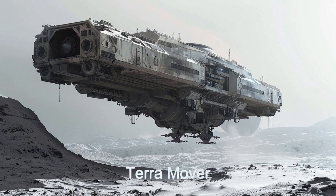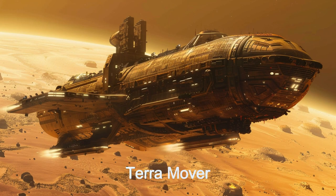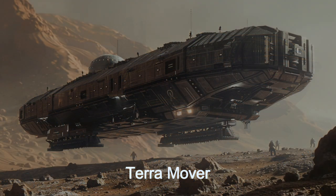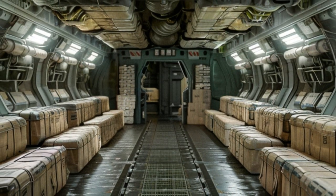It can also travel to nearby moons with minimal space travel capabilities. Early models named TerraMover did not have space travel capabilities, but built the hardy reputation of RepulsoLift. When space travel technology was added to the ship, the name was changed to Lunar Carrier. Many of the older Terra Carriers are still in service.